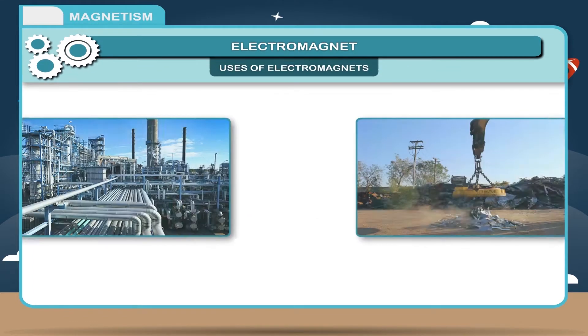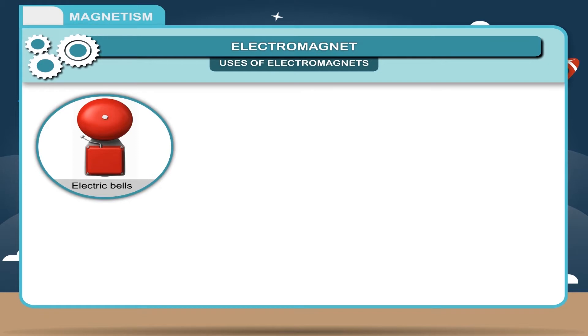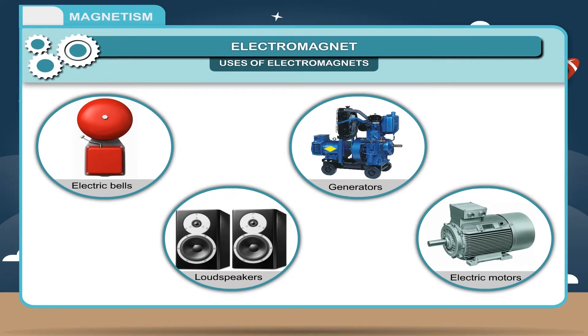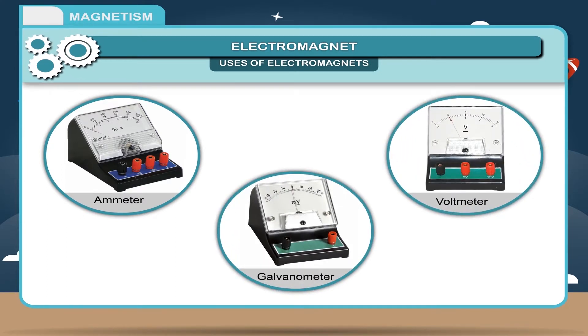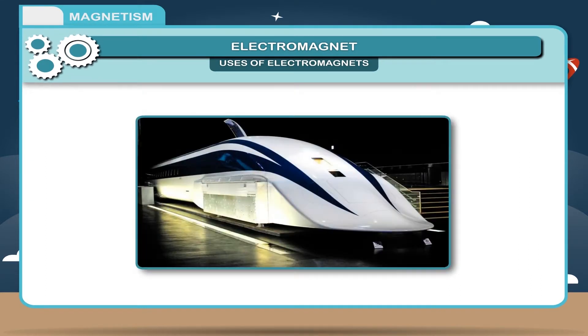Uses of electromagnets: 1. Electromagnets are extensively used in industries and scrapyards to lift heavy loads like metal scrap and machinery parts. 2. Electromagnets are used in constructing electric bells, loudspeakers, generators and electric motors. 3. Electromagnets are used in instruments like ammeter, galvanometer and voltmeter. 4. Electromagnets are used to separate iron and steel objects from a heap of metal scrap. 5. Magnetic levitation trains have electromagnets fixed at the base.